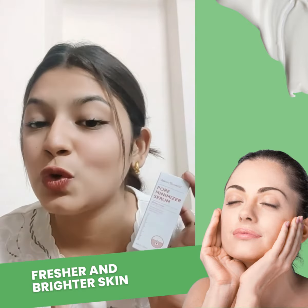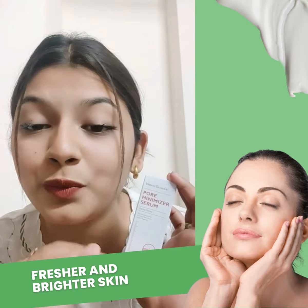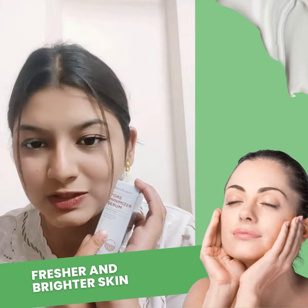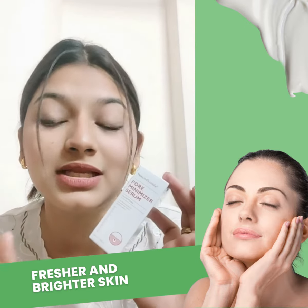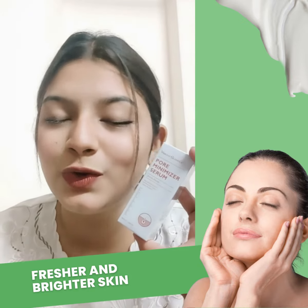If you want your skin to be totally smooth, spotless, and healthy — or if you are dealing with unhealthy skin — you must purchase it. This is available at the most affordable offer price. If you purchase it, you can message in the inbox.